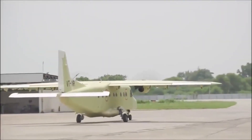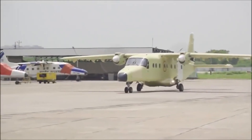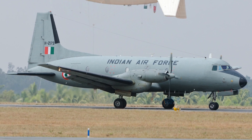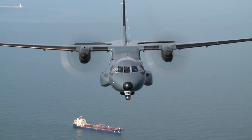Dornier 228 is a light utility transport aircraft. They were recently inducted and will operate for a long period. Hawker Siddeley HS-748 is a light utility aircraft and will be replaced by 56 C-295. The C-295 is a light tactical aircraft.